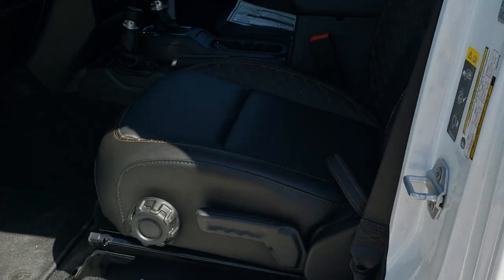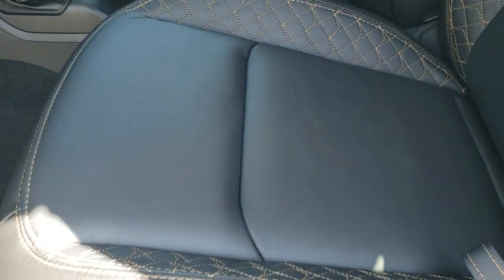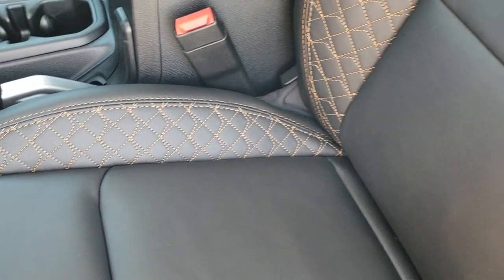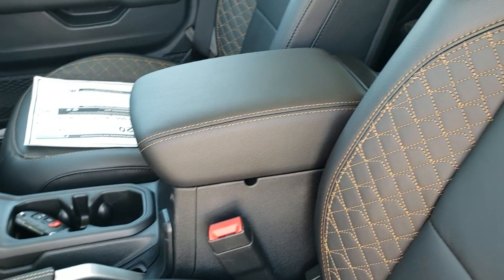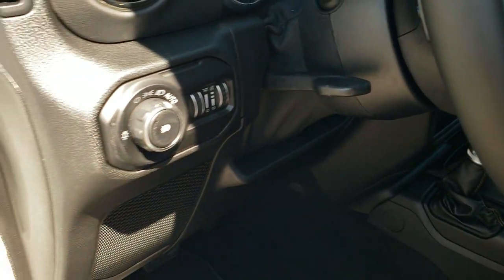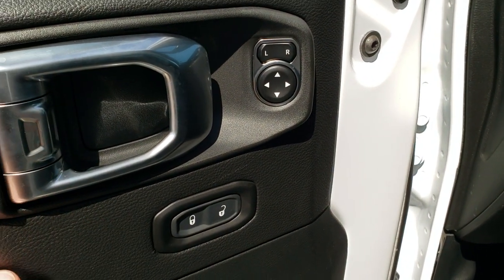Inside, the high altitude package gives you these black leather seats with copper stitching. That copper stitching is on everything — really on the center console, everywhere — very good looking. You get factory floor mats, auto headlamps, power windows, power locks, and power mirrors.